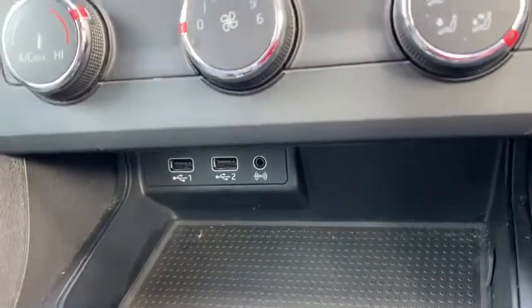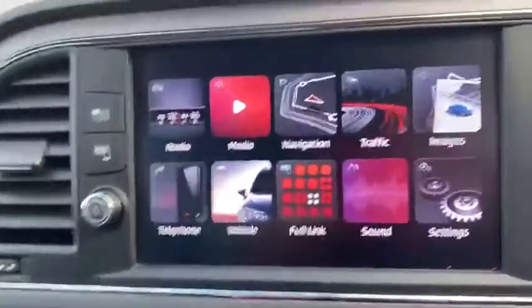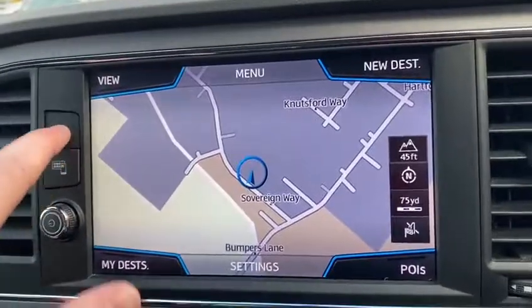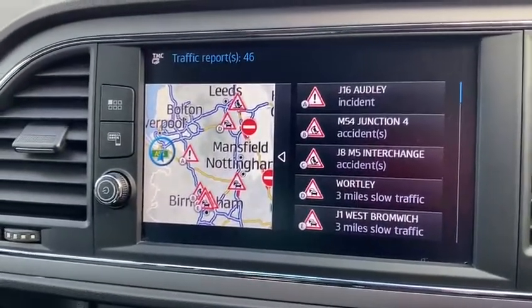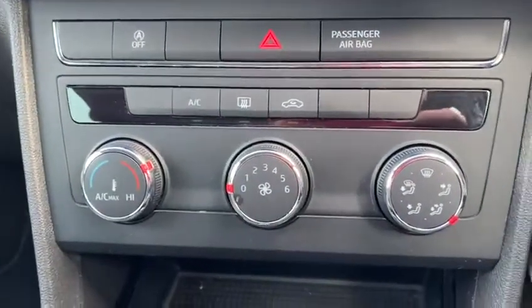We've also got full 3D satellite navigation with a traffic mode, so you can check the traffic on routes you're planning. As you can see, it's absolutely amazing — it'll show you all the traffic on the roads surrounding you.